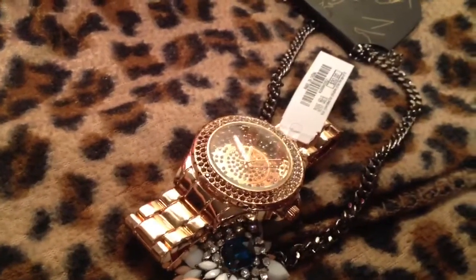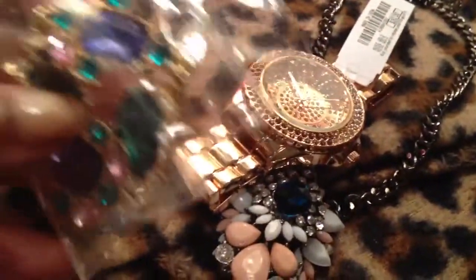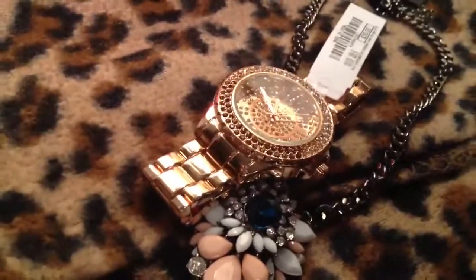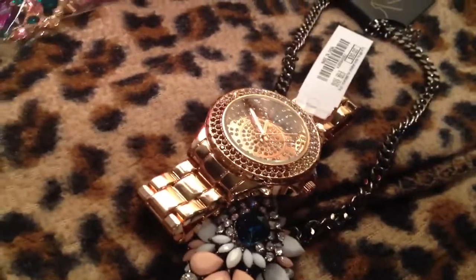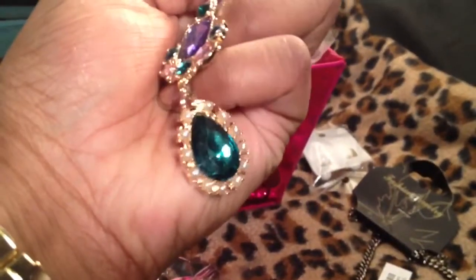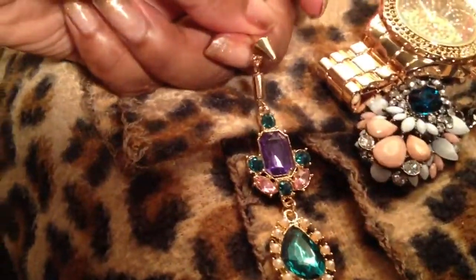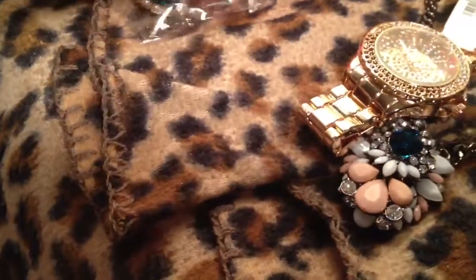I purchased these online as well — they're just really pretty earrings. It's a spike and then it goes into green with pearl and pink. It's a really cute little spike. These were a dollar something online.